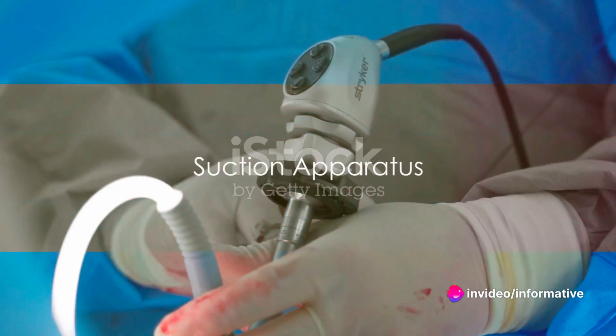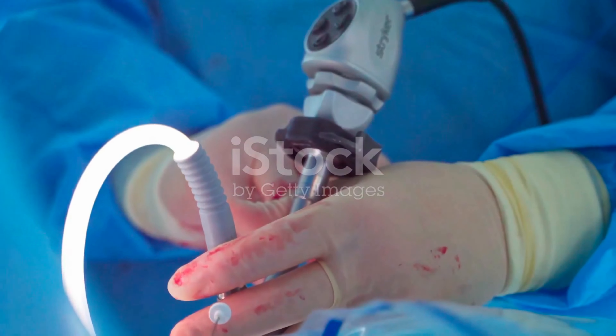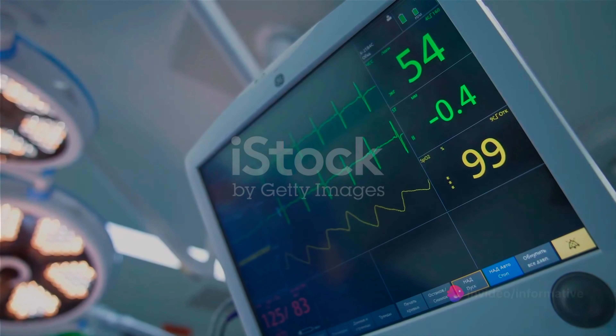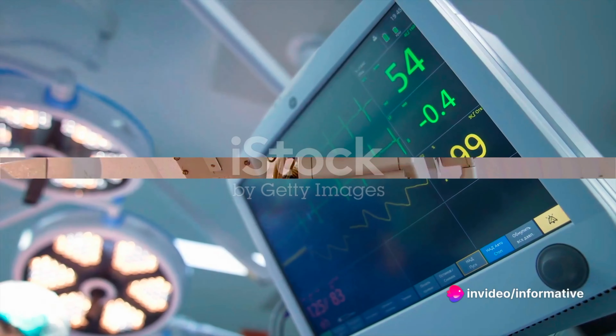The suction apparatus is like a mini-vacuum cleaner, removing fluids and debris from the surgical site to maintain a clear view for the surgical team. Monitors track the patient's vital signs during surgery — from ECGs to pulse oximeters — keeping a vigilant watch on the patient's condition.